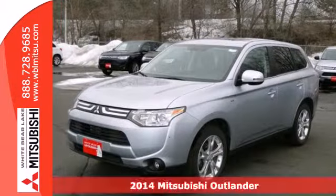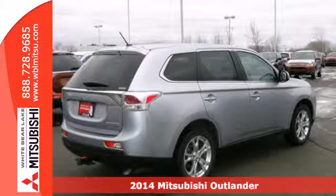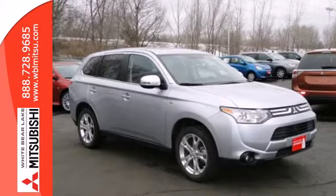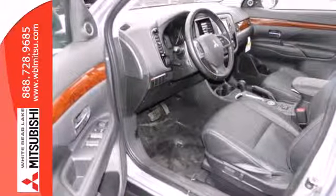It's a 2014 Mitsubishi Outlander. This CUV has been redesigned and made lighter, hence it is even more fuel efficient than ever before. This way you can handle the whole family and everything that comes with them, in comfort and class, and still keep your finances in check.